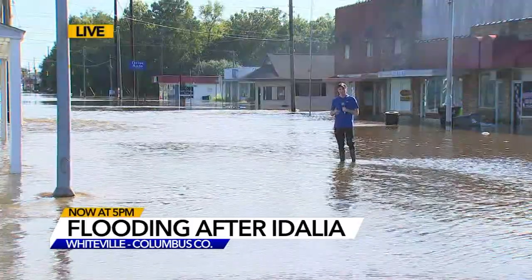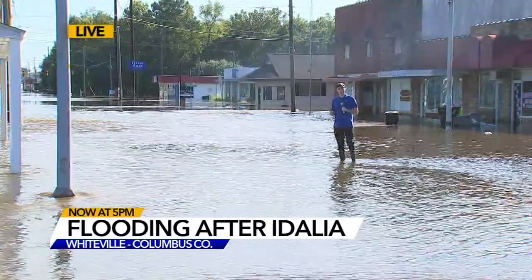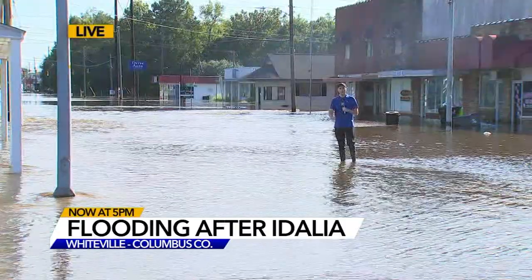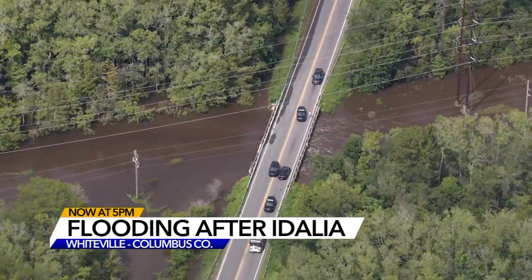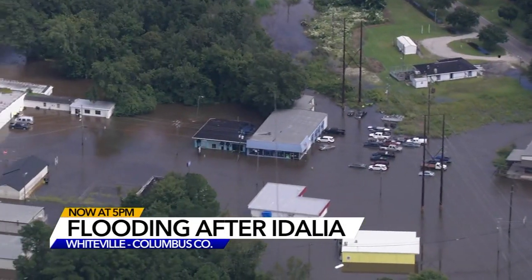All in all, emergency management crews tell me about 40 buildings were hit. If we take a look at some of the video from Chopper 11, you can see just how expansive the damage was here in downtown Whiteville.